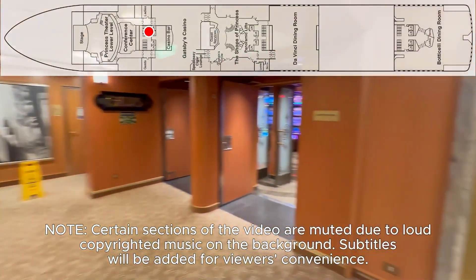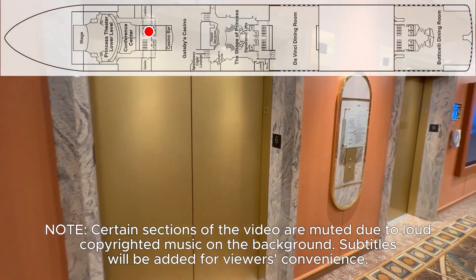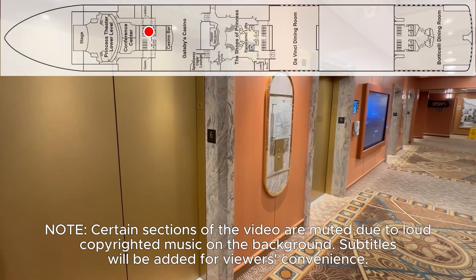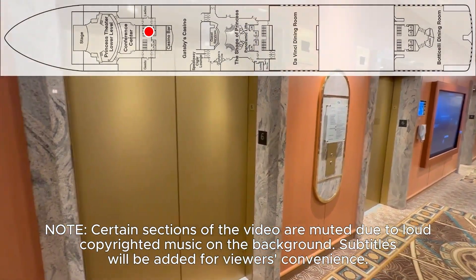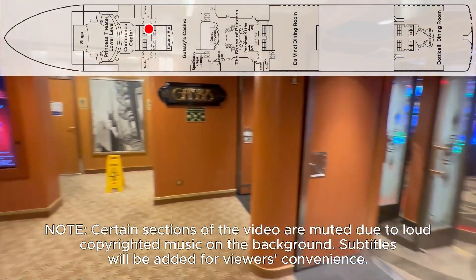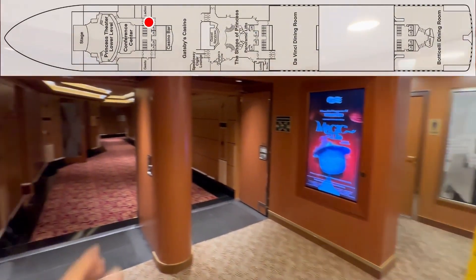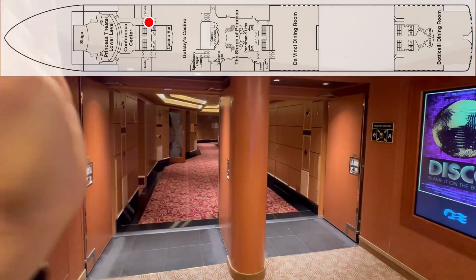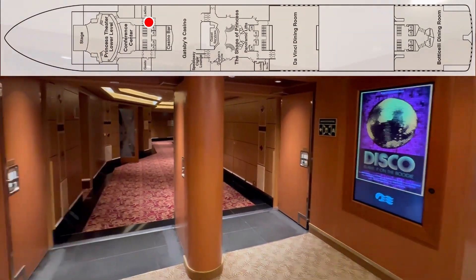Now this is a bit of a strange deck. The Bocelli restaurant is in the back of deck six, but you can't get there from here. We're going to have to go up to go over to go down, but we will eventually show you that. Right now we're going to start off on the right hand side and take you into the theater at the very front of the ship, and then we'll circle around.